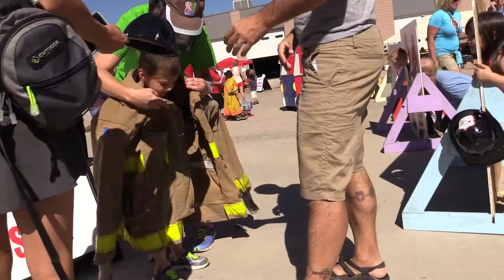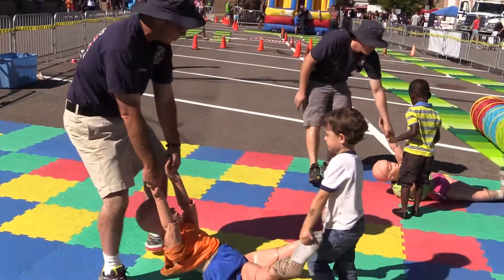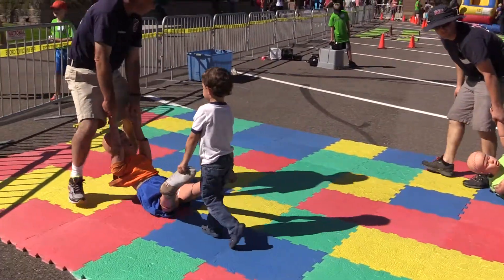This is the West Metro Family Fire Buster that we hold every year. The idea is to get families and kids here to learn about fire safety things they can do at home. It's an opportunity for families to come out, bring their kids, learn all kinds of fire safety tips, and have a lot of fun.